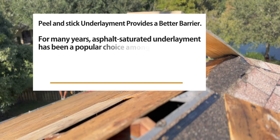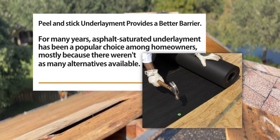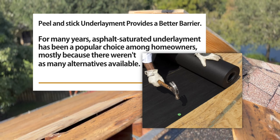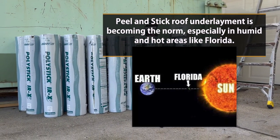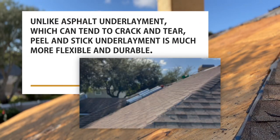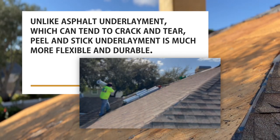For many years, asphalt saturated underlayment has been a popular choice among homeowners, mostly because there weren't as many alternatives available. But today, peel-and-stick roof underlayment is becoming the norm, especially in humid and hot areas like Florida. Unlike asphalt underlayment, which can tend to crack and tear, peel-and-stick underlayment is much more flexible and durable.